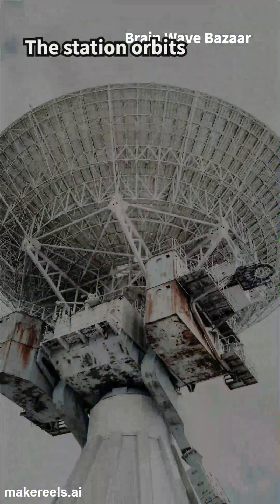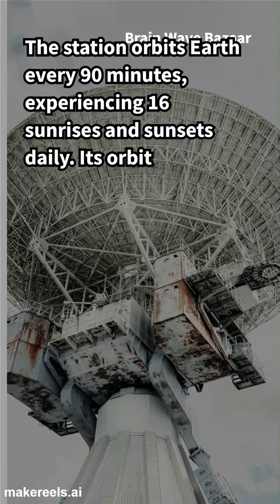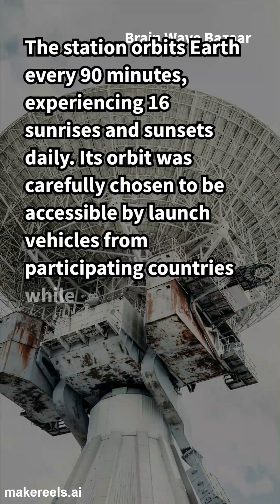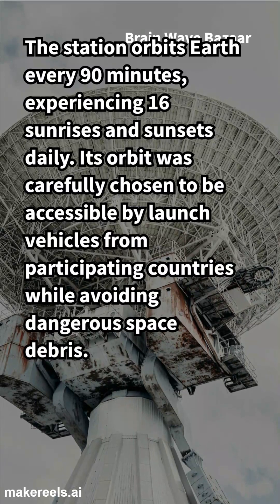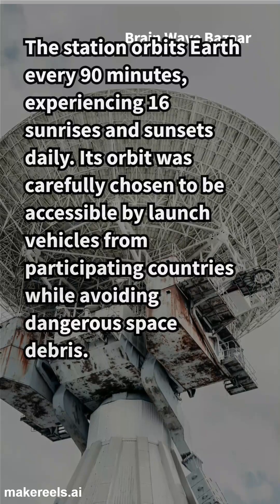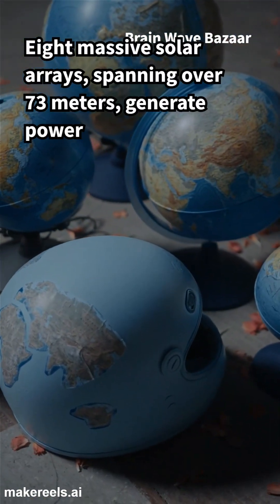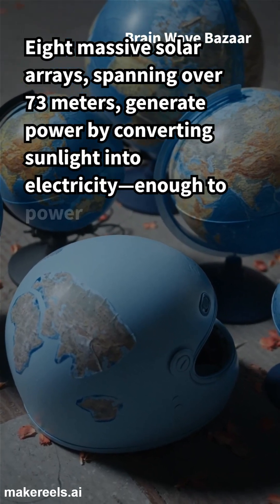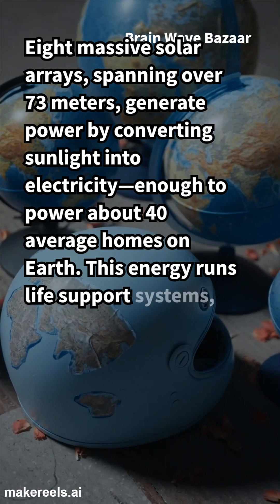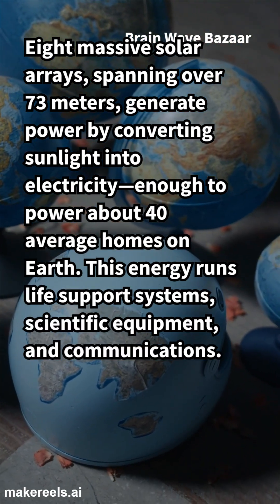The station orbits Earth every 90 minutes, experiencing 16 sunrises and sunsets daily. Its orbit was carefully chosen to be accessible by launch vehicles from participating countries while avoiding dangerous space debris. Eight massive solar arrays, spanning over 73 meters, generate power by converting sunlight into electricity — enough to power about 40 average homes on Earth. This energy runs life support systems, scientific equipment, and communications.